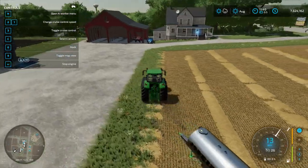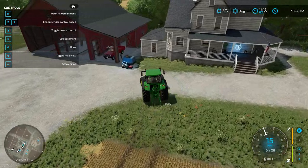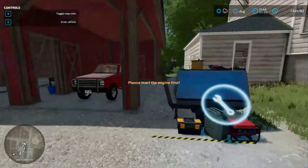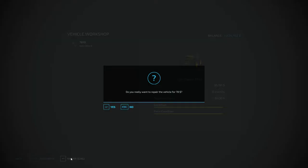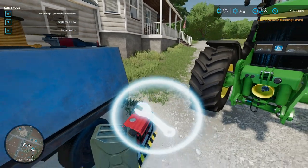We'll drive our John Deere tractor over, shut the engine off, get out, and pull up our menu and do a repair for 86 dollars.